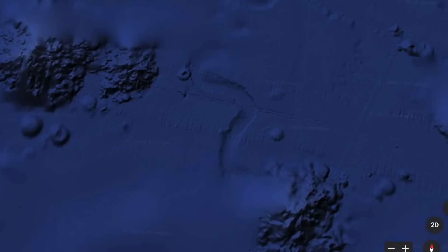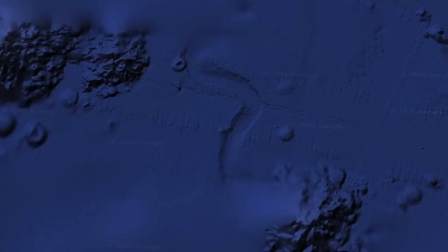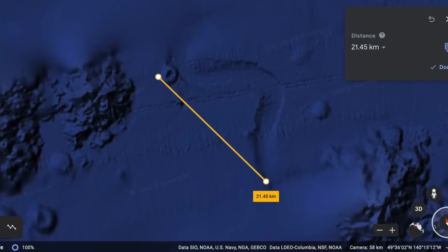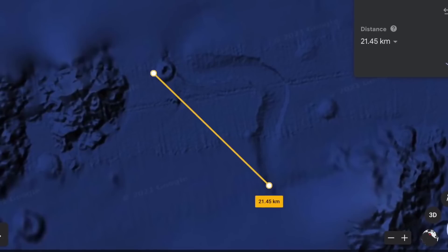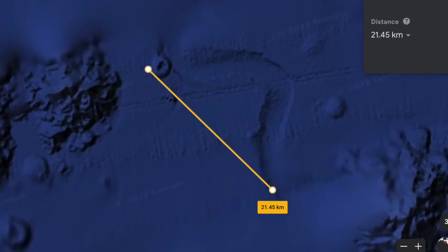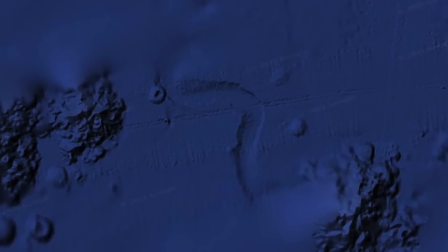Interestingly, a similar object was found a while back, but this one appears to have turned around 90 degrees on the sea floor. Taking measurements will show you that this structure is massive — it measures in at 21.45 kilometres, or 13.3 miles in length. What people can't seem to explain is how such a large object is able to do a 90-degree turn.